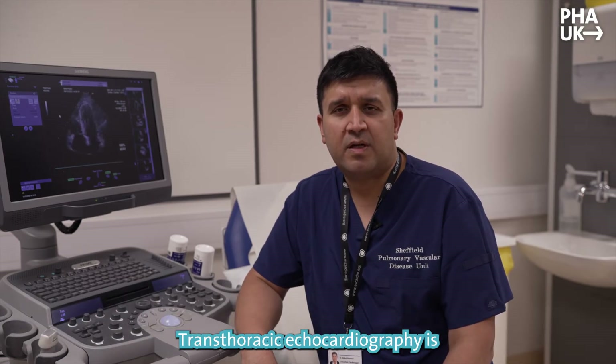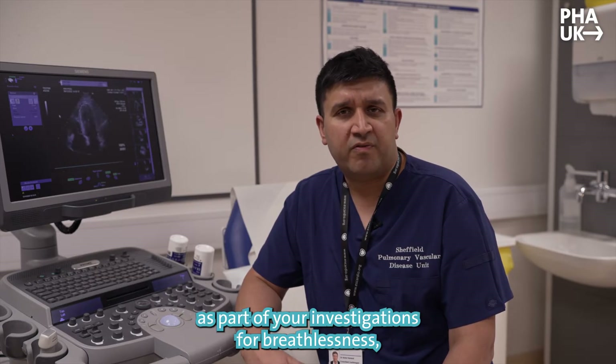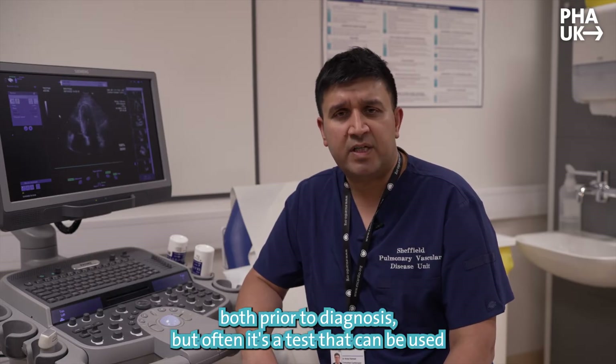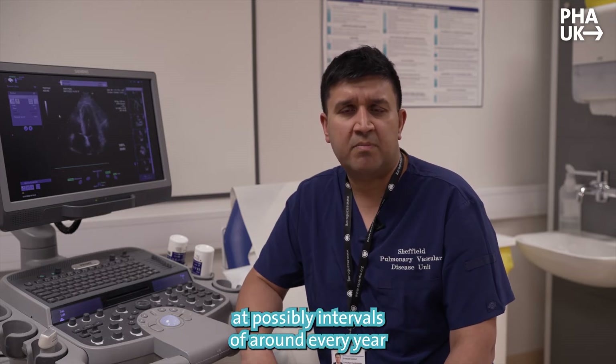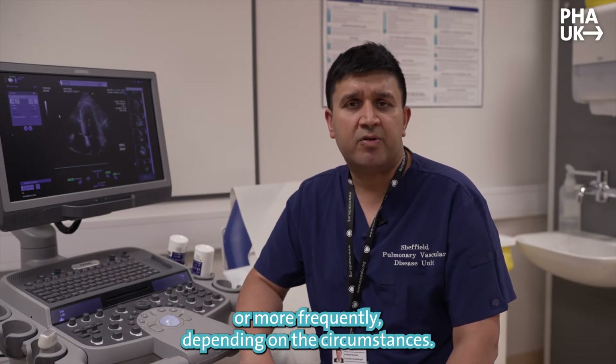Transthoracic echocardiography is one of the initial diagnostic tests that you will undergo as part of your investigations for breathlessness, both prior to diagnosis, but often it's a test that can be used for follow-up. You may undergo a repeat test at intervals of around every year, or more frequently depending on the circumstances.